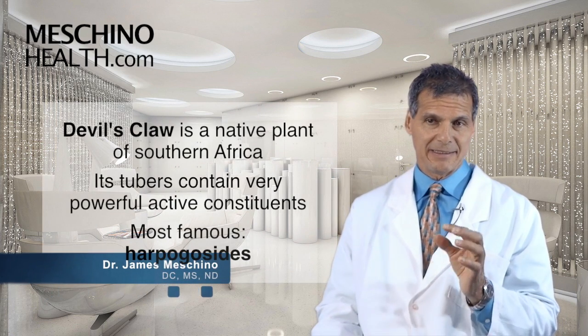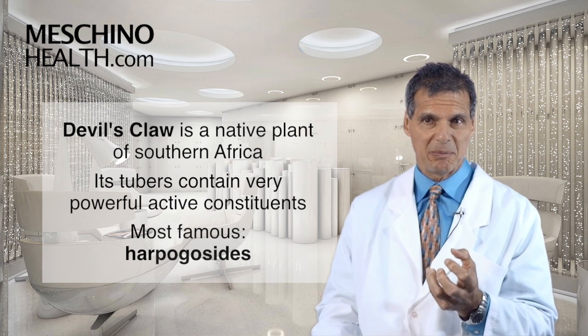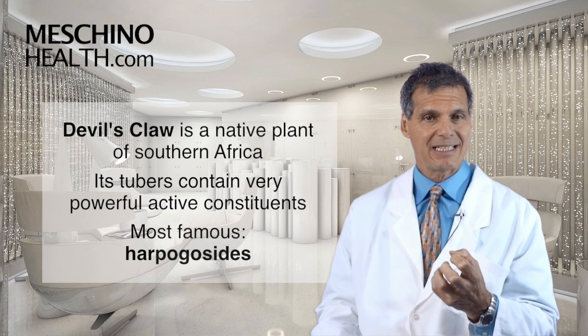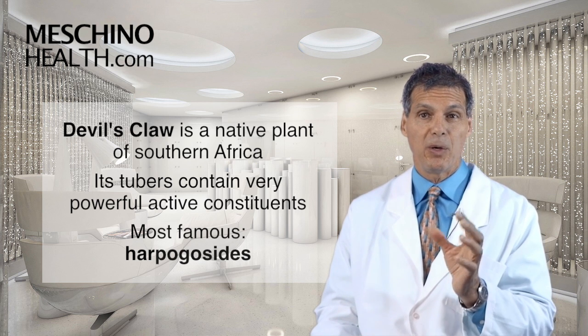Devil's Claw is a native plant of southern Africa. The tubers of the plant contain very powerful active constituents, and the most famous ones are known as the harpagocides.